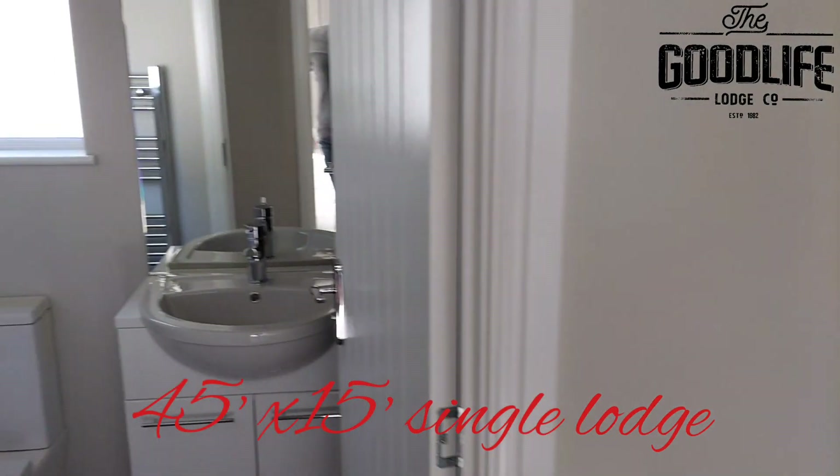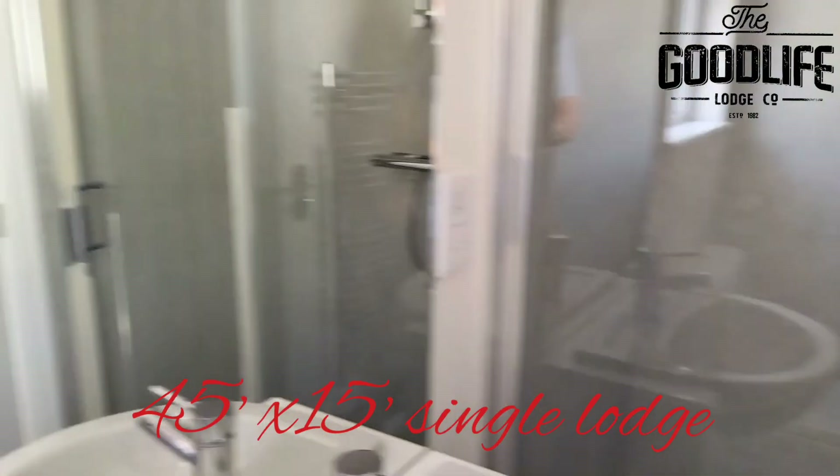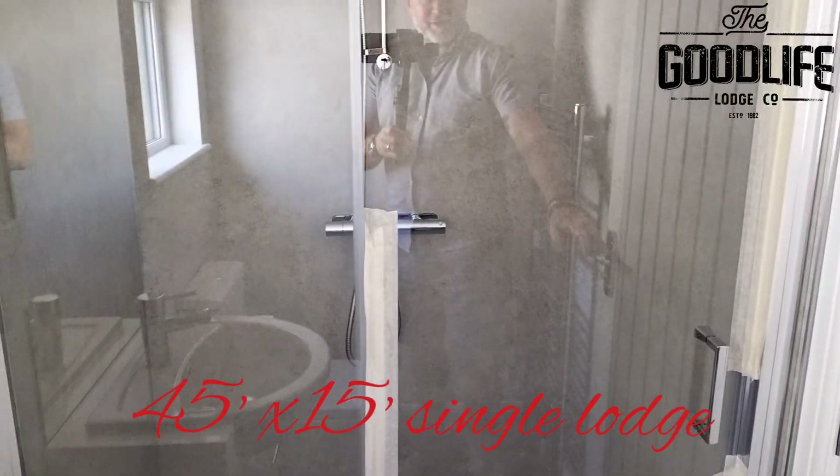And then finally the shower room: a good size shower cubicle, vanity washbasin, and WC.